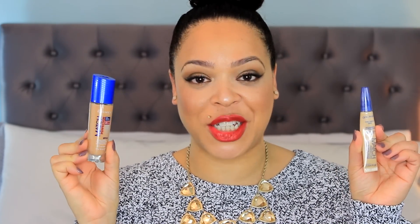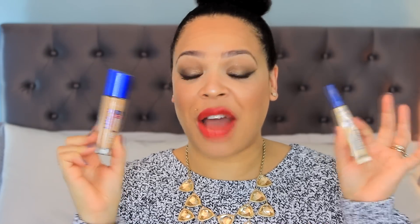Hey guys, welcome back to my channel. Today's video is going to be a review on the Rimmel Match Perfection Foundation and Concealer. I've been wanting to try these products for over a year, but since I found out recently that Rimmel has reformulated this foundation, it really got me curious to try it out. I also picked up the concealer and I'm going to go through the claims, how many shades are available, how much these products retail for, and I will also have a demo for you guys.